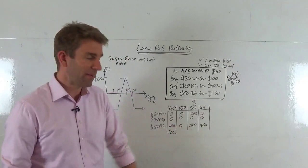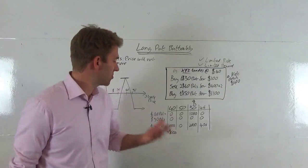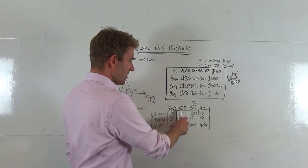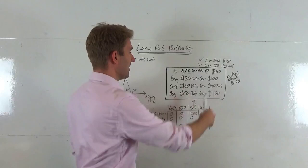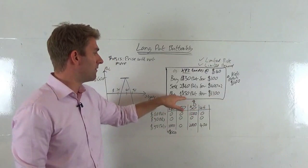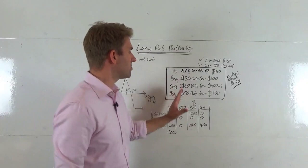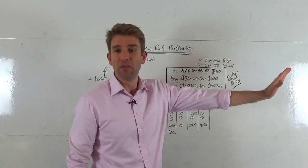Now let's see what happens if the stock moves up to $50. The $40 puts are worthless — you'd be selling below the current price. The $30 puts and $50 puts are all worthless too. That means all options expire worthless, and we lose our full $400 net debit. No matter how high the price goes, these puts are going to be worthless and priced at zero — that sum stays the same. This is where we cap the risk to the upside.